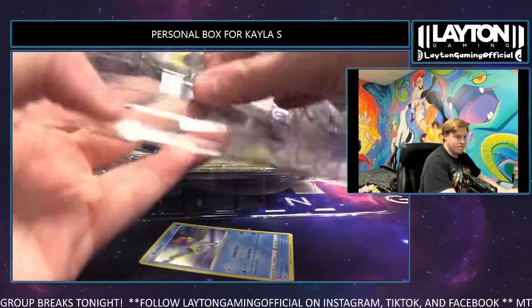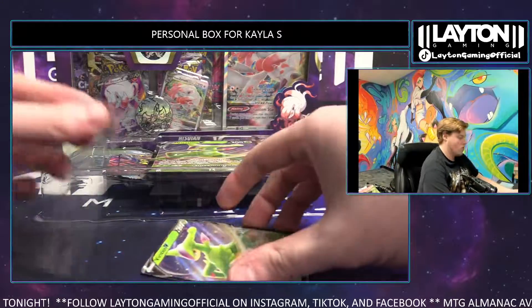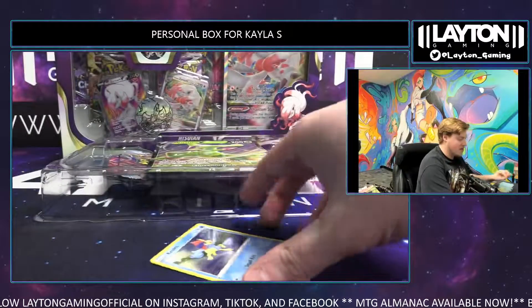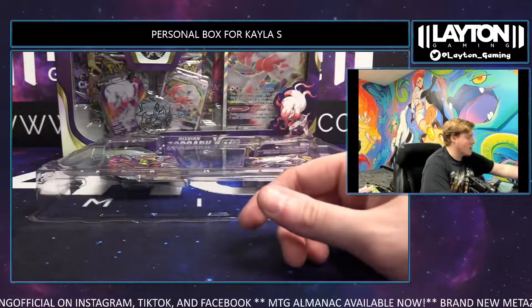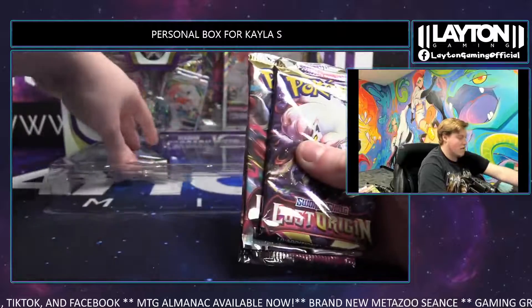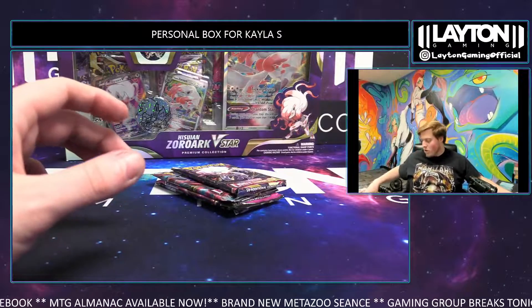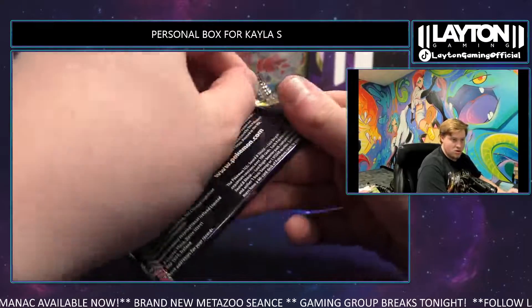Keldeo and Virizion. Good value in the product in my opinion. If you do hit one of those big stamped cards, SPs, you'll be very very happy. Asher Radiance and Fusion Strike. And if you do get a nice picture rare of one of your favorite movies or characters, you'll probably also be very very happy with your booster box. It's a good product for the price. Lost Origin, here we go.